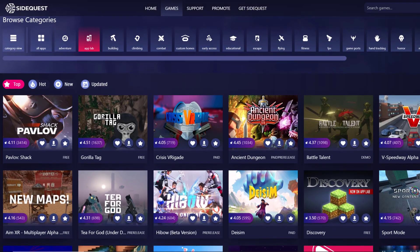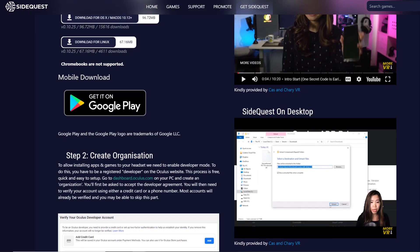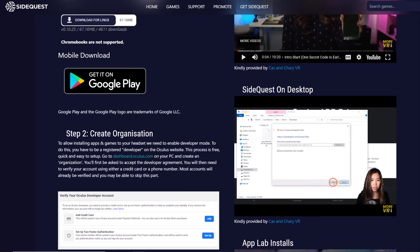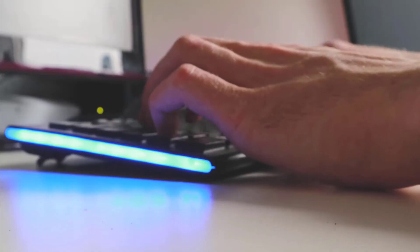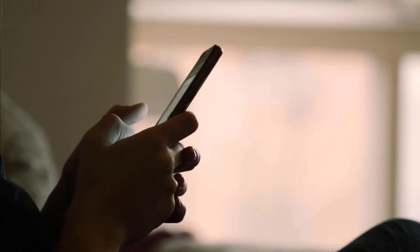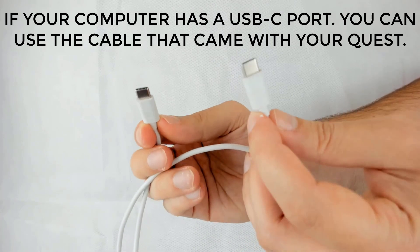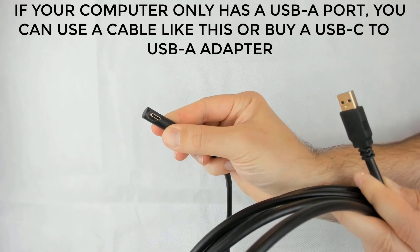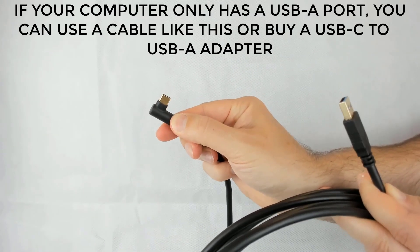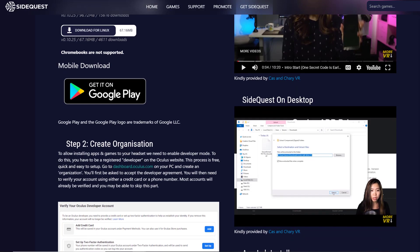The other place you can get games and experiences is SideQuest. Unlike App Lab, SideQuest requires a bit more setup, but it's really not too difficult. SideQuest works by sideloading content onto your headset, which requires a computer or Android mobile device and a cable to connect your headset so you can transfer data. There's a simple set of instructions on SideQuest that tells you everything you need to know to get it set up — I'll link those instructions below.